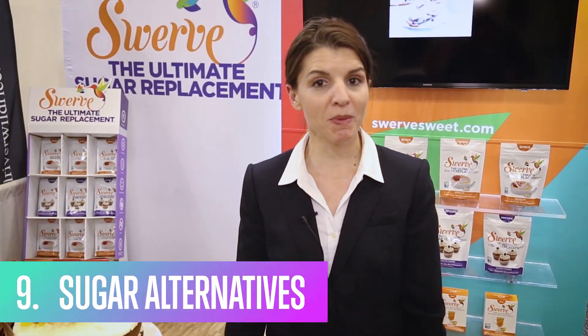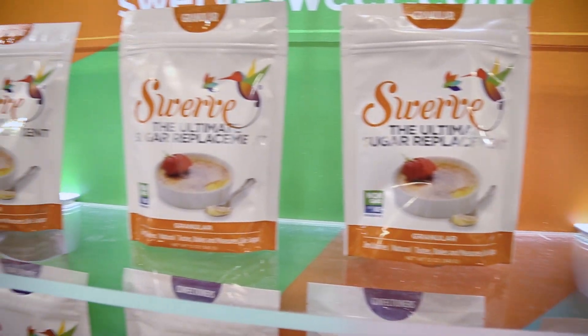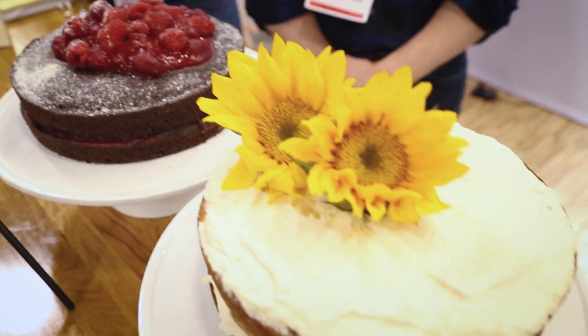Alternative sugars continue to be strong at the show. We see a lot of honey — I even saw hot honey which was combined with cayenne. There's been agave sugar instead of agave syrup, and a really exciting product we're seeing is erythritol. This is a sugar that's great for people following the ketogenic diet or those that are diabetic, and this company called Swerve is combining erythritol with prebiotic fibers to help with the natural browning process you want to see in baked goods. Check out Swerve if you want to use an alternative sugar for your baking needs.